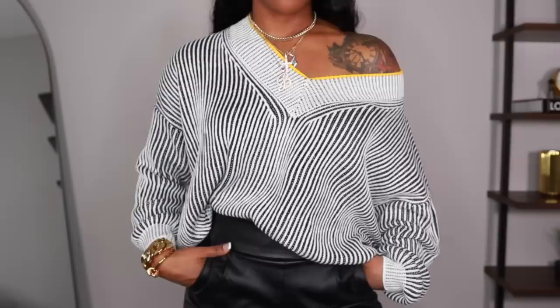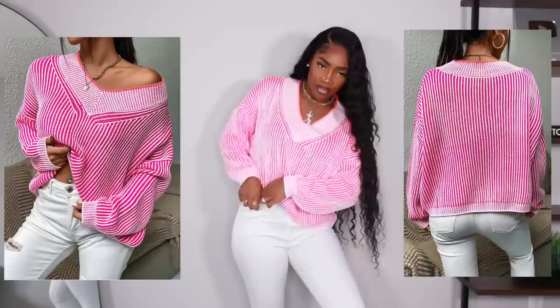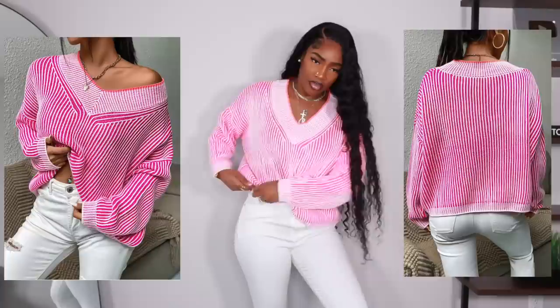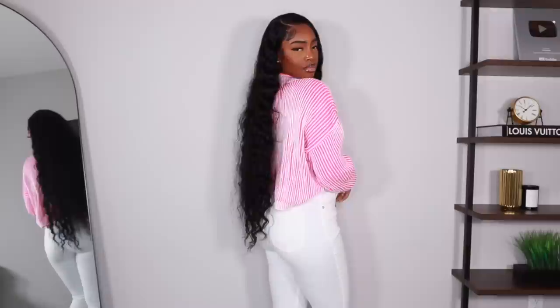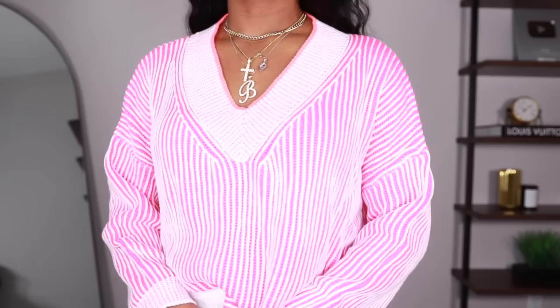Next is the exact same sweater just in a very bright pink. Not my personal favorite, but if you want more color this is perfect. Same size large, fits exactly the same — different colors don't always fit differently but this one does. It's really really soft, lightweight but a little warm, and you can definitely layer with these sweaters if it gets chillier. It's so bright it's almost washing out on camera, so I'll put photos up.